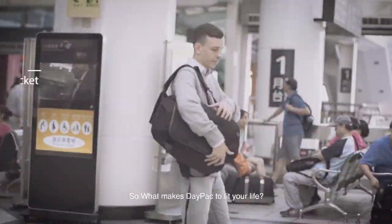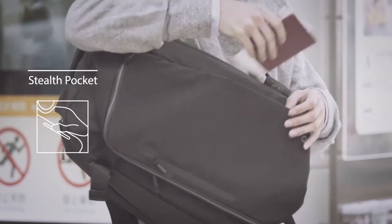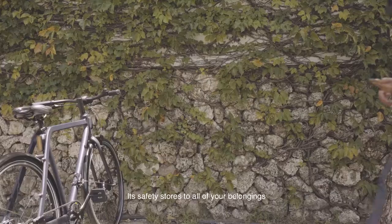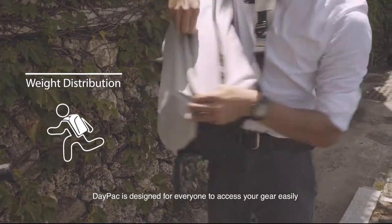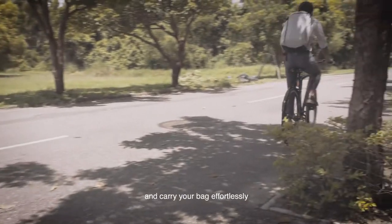So what makes Daypack fit for your life? It safely stores all of your belongings. Daypack is designed for everyone to access your gear easily and carry a bag effortlessly.